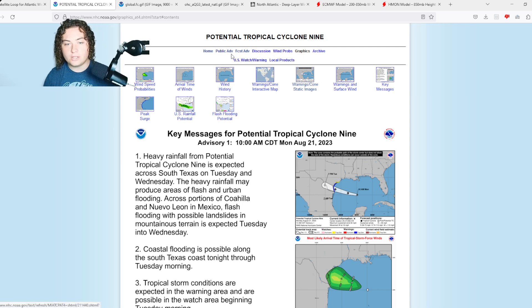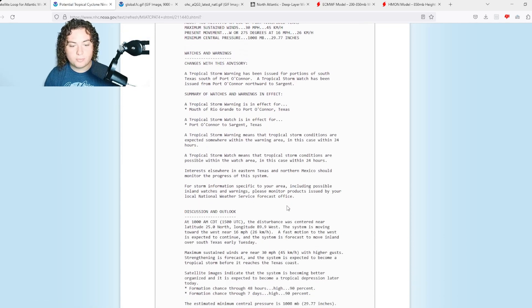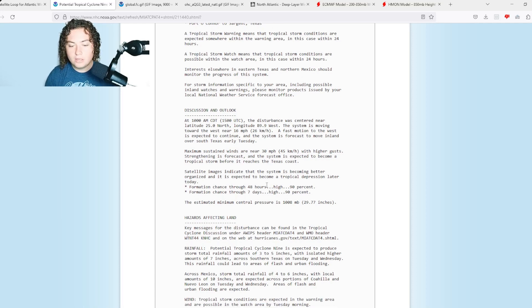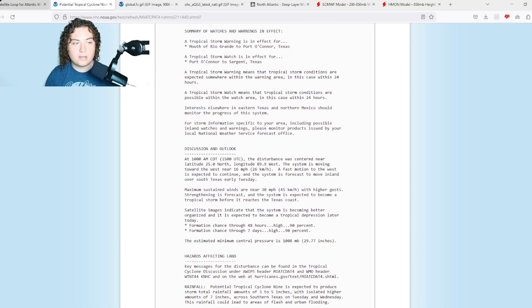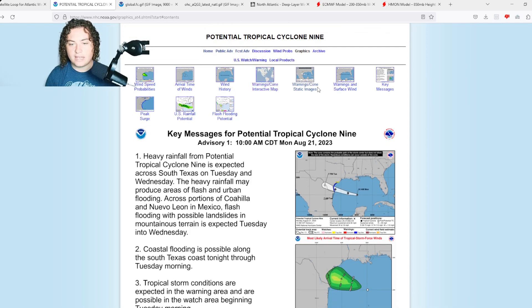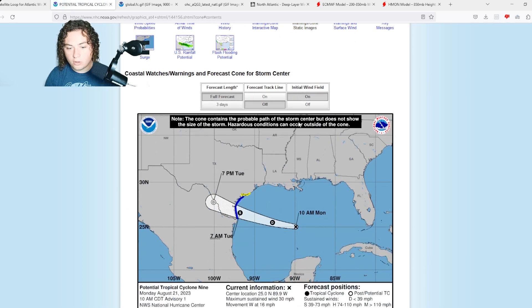Here's the first public advisory from the NHC: current winds are 30 miles per hour, 90% chance of development in the next 48 hours, pressure at 1008 millibars. Current location is 25 degrees north, 89.9 degrees west, moving at 16 miles per hour. It is expected to enter Texas in the next 48 hours, and we have tropical storm warnings in effect for south Texas.